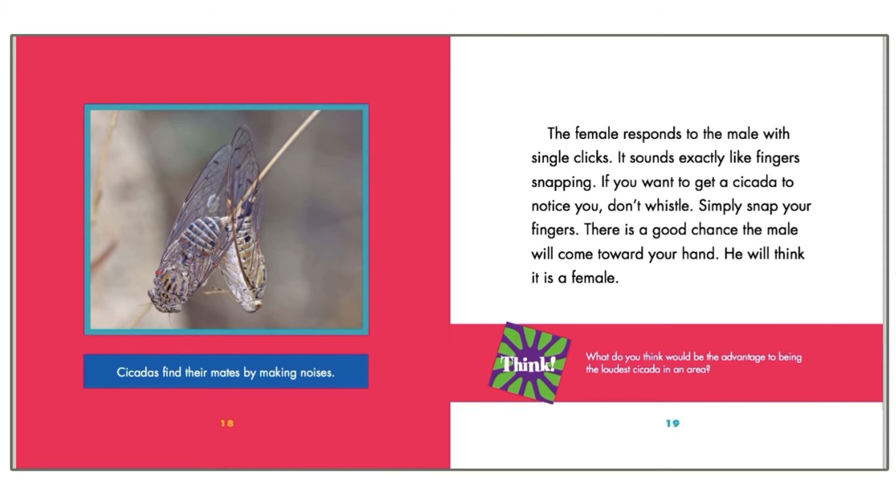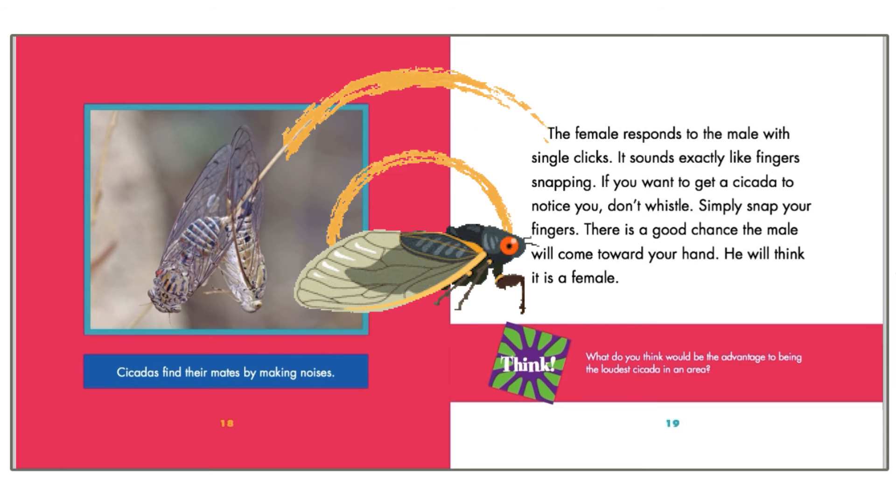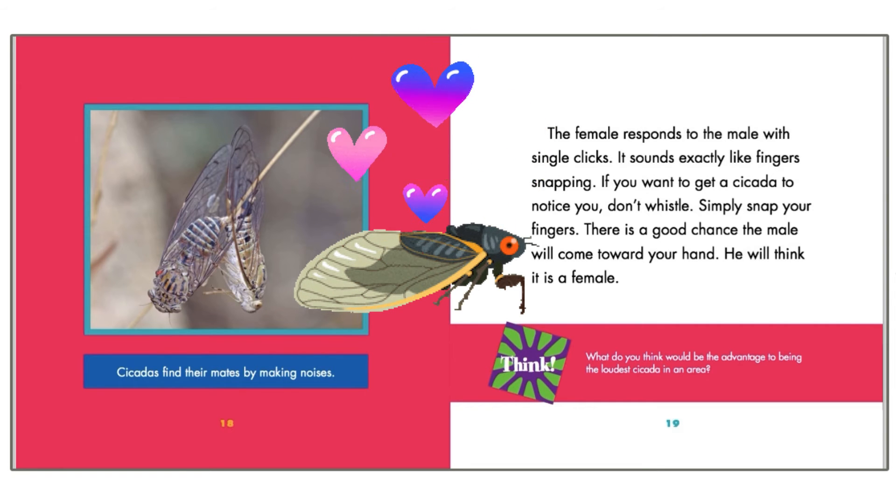If you want to get a cicada to notice you, don't whistle — simply snap your fingers. There is a good chance the male will come toward your hand. He will think it is a female.